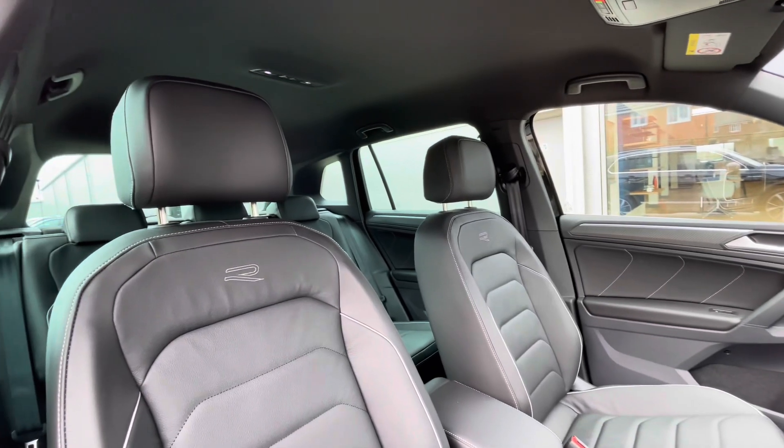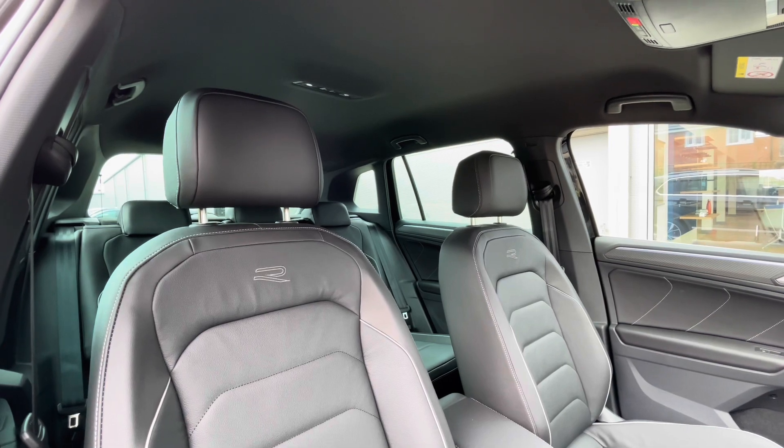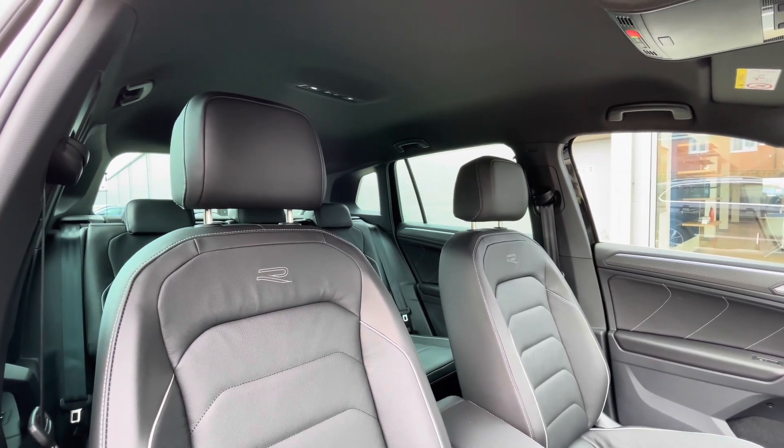You can see we have the upgraded Vienna leather upholstery with the front seat memory features, along with R-Line embroidery on the seats, which offers a luxurious look and feel to this vehicle.